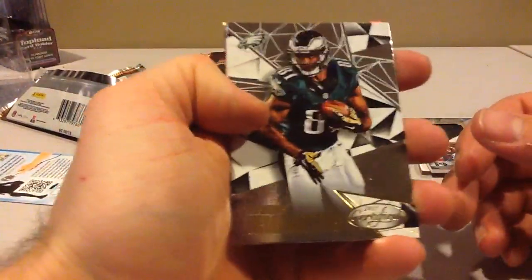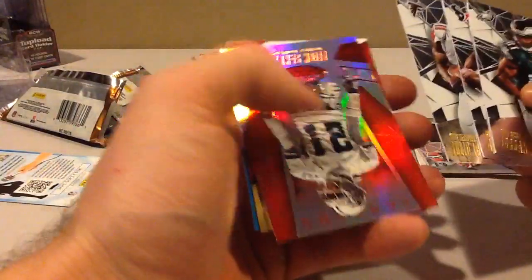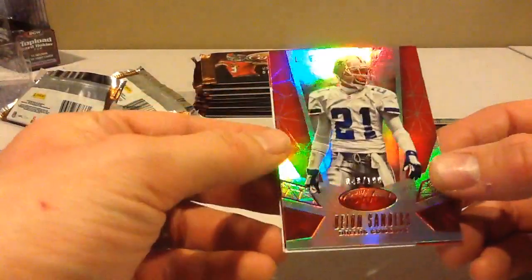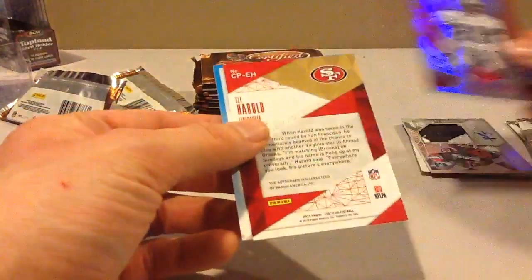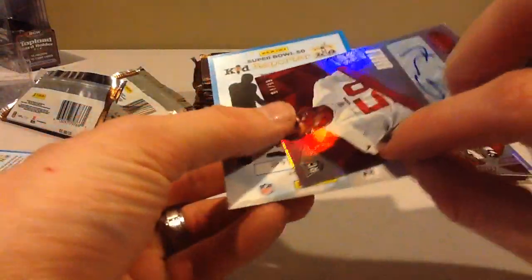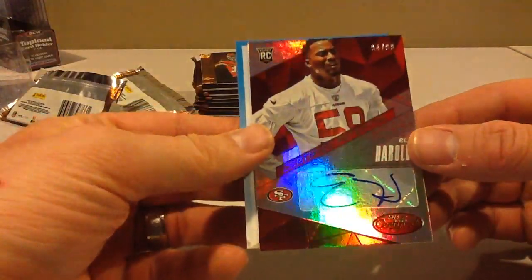I don't blame the card companies for making his cards though — he was a fourth round pick. That's a neat one: Dion Mirror Red to 199 Legends. And the second hit: Eli Harold 99 Mirror Red for the Niners.